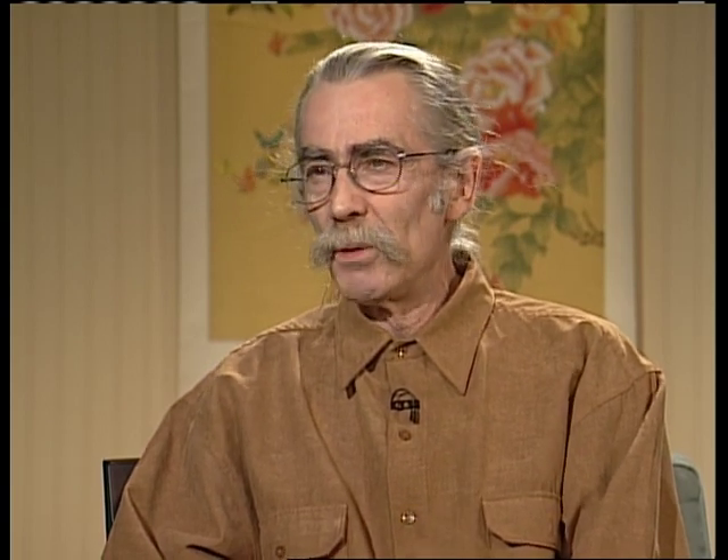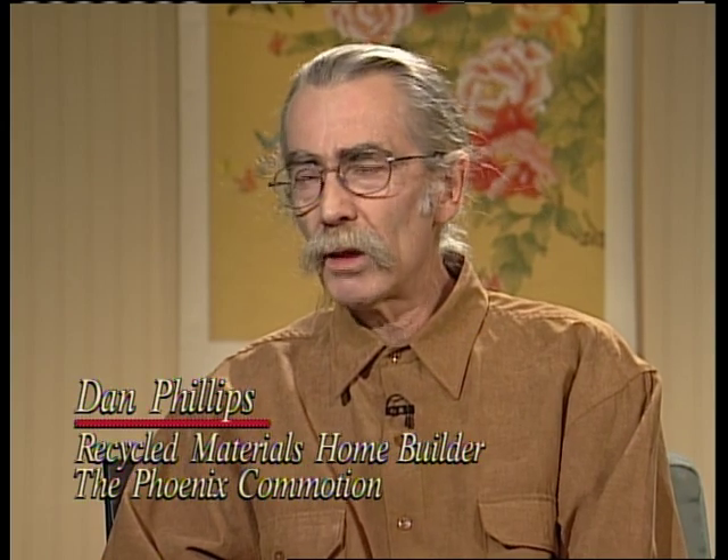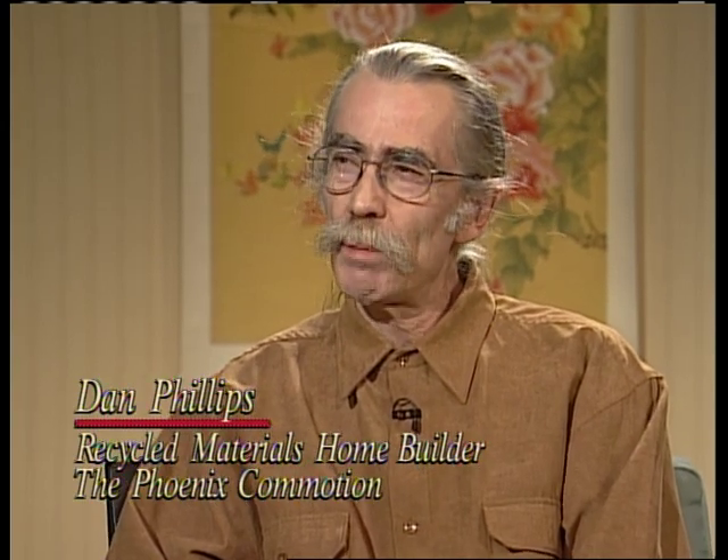Thank you so much, Dan, for joining us. Now, you have a PhD in dance, you worked in intelligence in Germany for the U.S. government, you were in the antique restoration business, and now this. What inspired you to do this? Well, everybody wants to be a builder. We put sheets over the dining table to make a tent and build with blocks. A lot of people just get derailed, and I never did. I always wanted to build.